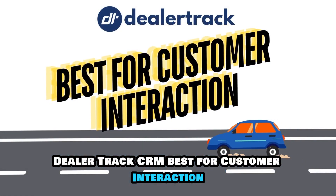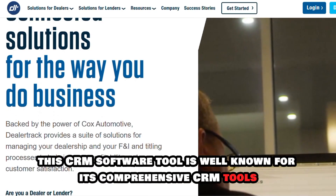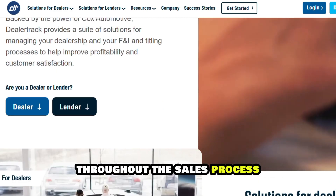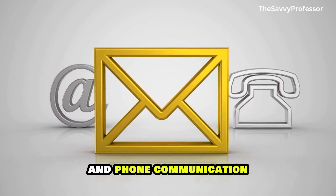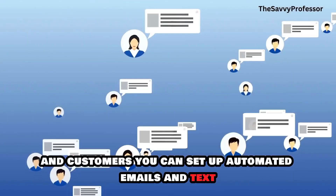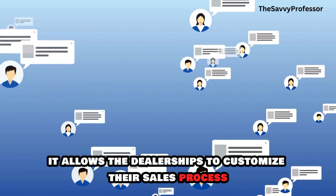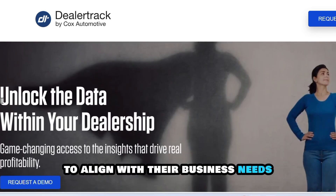DealerTrack CRM, best for customer interaction. This CRM software tool is well known for its comprehensive CRM tools for managing customer interactions throughout the sales process. It has email, SMS, and phone communication tools that are used to facilitate communication with leads and customers. You can set up automated emails and texts that enable customers to always remember your dealership. It allows the dealerships to customize their sales process to align with their business needs.